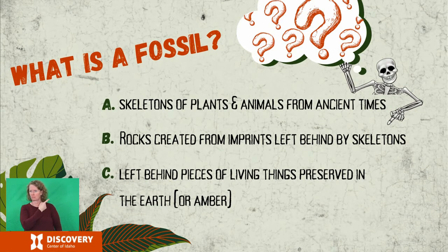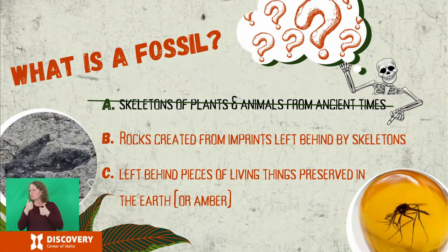First of all, what is a fossil? Is a fossil a skeleton of a plant or animal from ancient times? Are fossils rocks created from imprints left behind by skeletons? Or are they left behind pieces of living things preserved in the earth? You can talk to your neighbor or maybe talk as a class about what you think a fossil is. Is it A, B, or C?